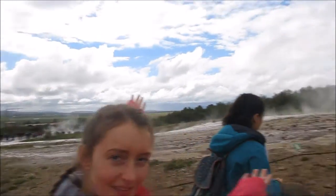Hi everyone, so at the moment we're at the geysers and it's really exciting. That one over there — you can't really see it but it's about to erupt, it's going to be really big. That's really exciting but don't go too near it because it's really hot and you might die.